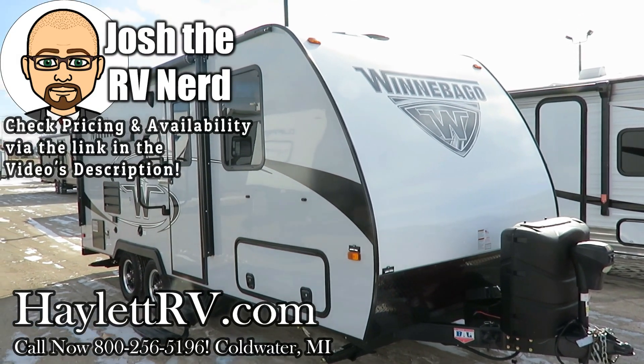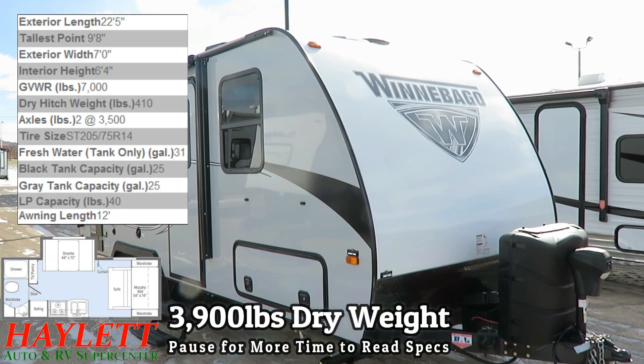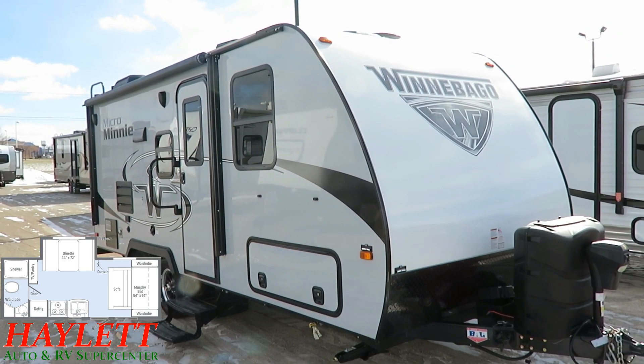3,900 pounds, one owner, and virtually new — this is a 2108 DS Winnebago here at Haylitt RV of Coldwater, Michigan. The folks liked it, they just wanted something a little bit bigger and swapped it up for a larger 30-foot Coachman camper.